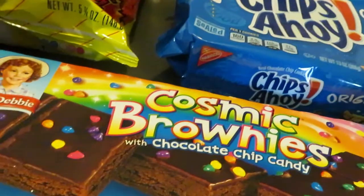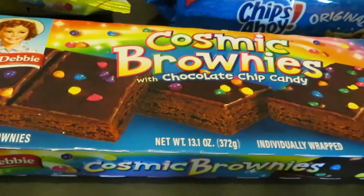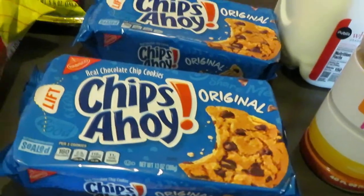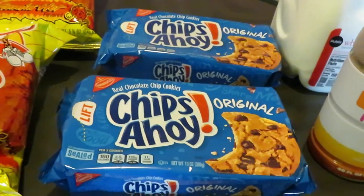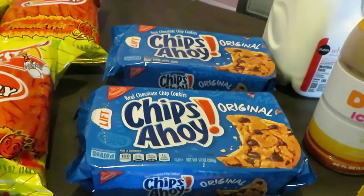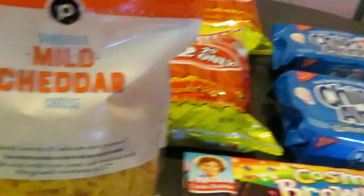I grabbed some cosmic brownies with chocolate chips — my daughter loves these. I grabbed those Little Debbie's priced at $2.19, she wanted those. Chips Ahoy's are on sale this week BOGO at $3.59. They also have the Oreos on sale two for seven dollars, but the Chips Ahoy were cheaper at $3.59 BOGO, so I went with the Chips Ahoy.